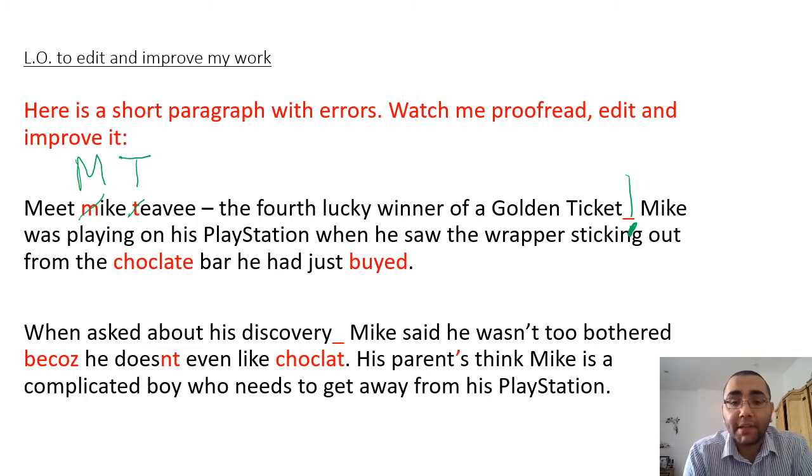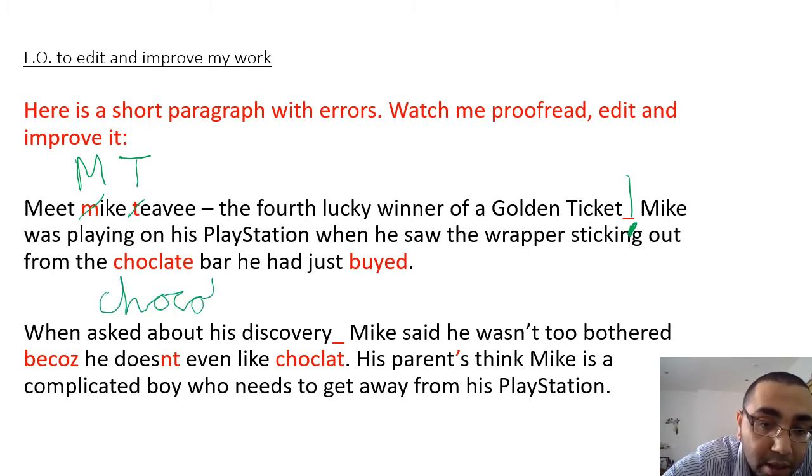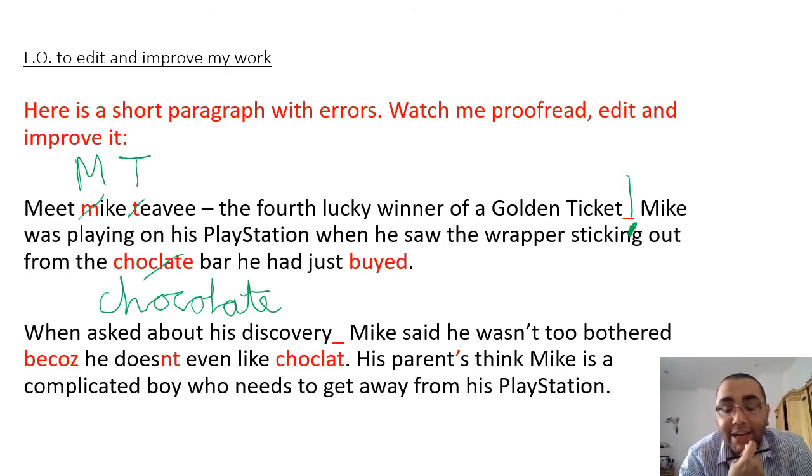'Mike was playing on his PlayStation when he saw the wrapper sticking out from the chocolate bar he had just buyed.' Chocolate - because we're learning about Charlie and the Chocolate Factory, this is a common word and we should not be misspelling it. Chocolate: C-H-O-C-O-L-A-T-E - it's missing the O here. And 'buyed' - yes, it's got the ED ending, but buy is one of our irregular verbs, so it doesn't just end in ED. The past tense is actually 'bought'.